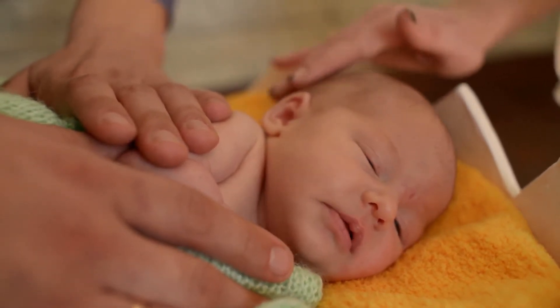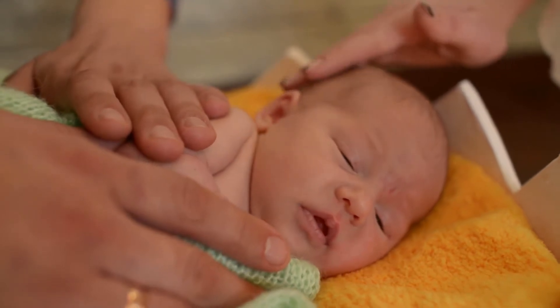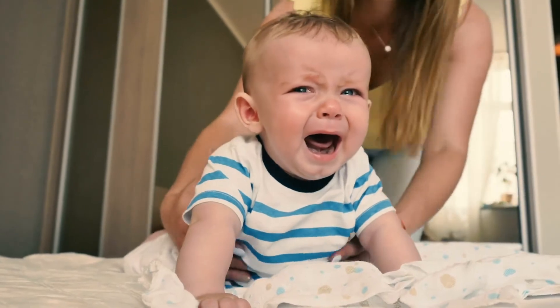Mixana Medicated Powder 11 Oz. 2-Pack by Mixana is one of the best sellers among baby powder products.